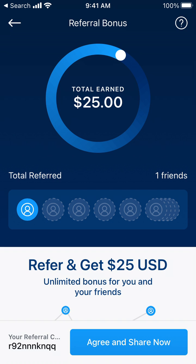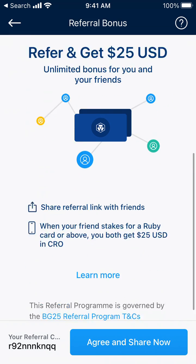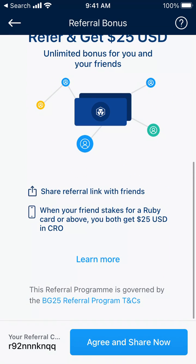That's how you can create a referral link. You can refer and get 25 USD in CRO — the crypto.com coin. When your friend stakes for a Ruby card or above, you both get 25 USD in crypto.com coin.